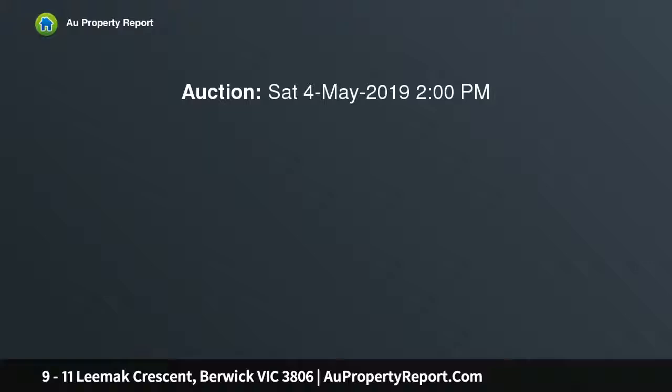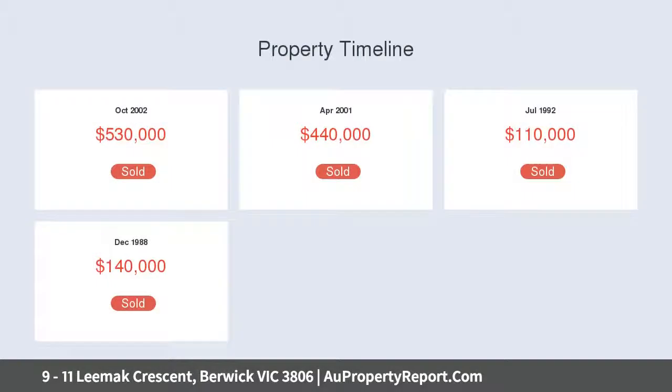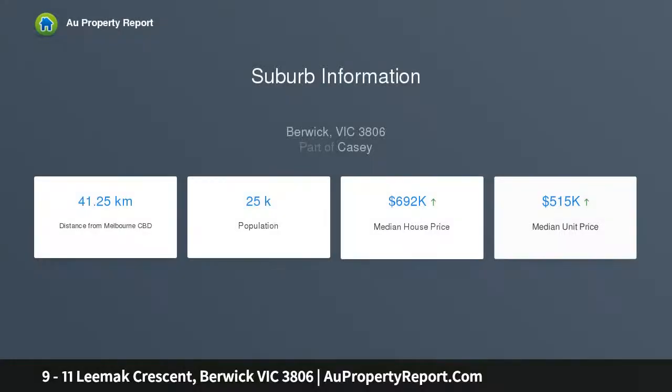Upon entering, you are greeted with a grand hallway flowing into a spacious formal living and dining area. A feature fireplace captures your attention as soon as you walk in. This light-filled space complements the more relaxed family living area.